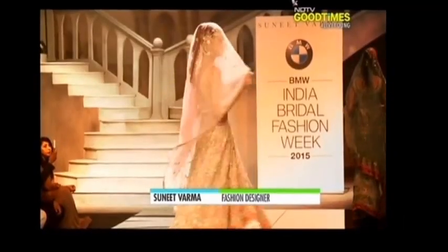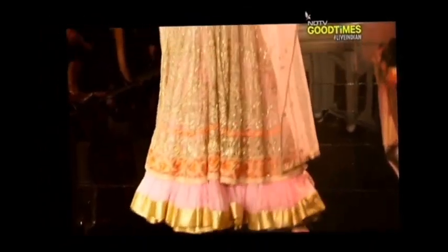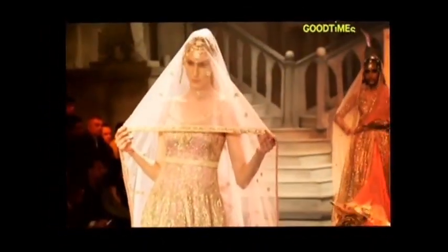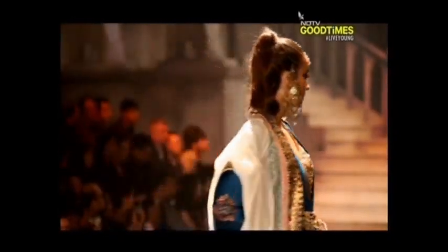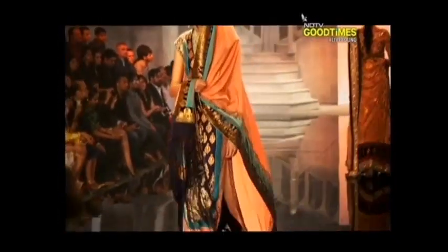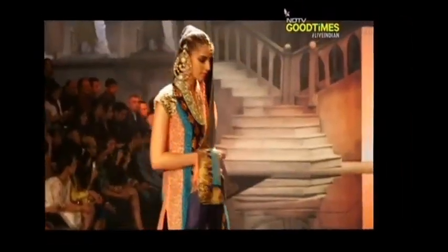A whole generation of designers like myself have grown up to the glamour and the glitter and the shine and shimmer of Swarovski. We've done beautiful jewellery with them this time. Of course the clothing — we always use Swarovski. It's one of those beautiful elements that actually adds a certain kind of enigma to a garment.